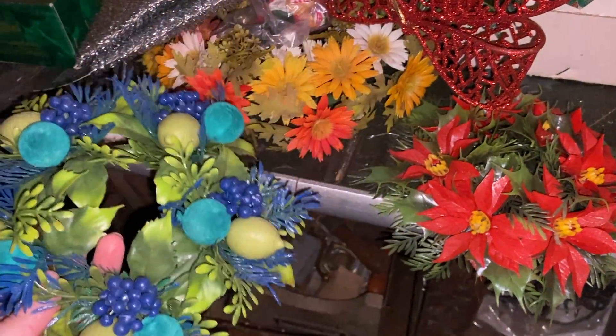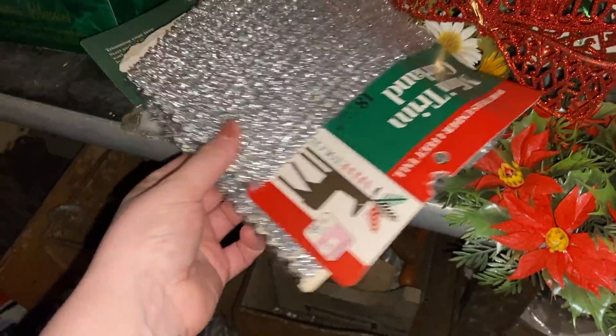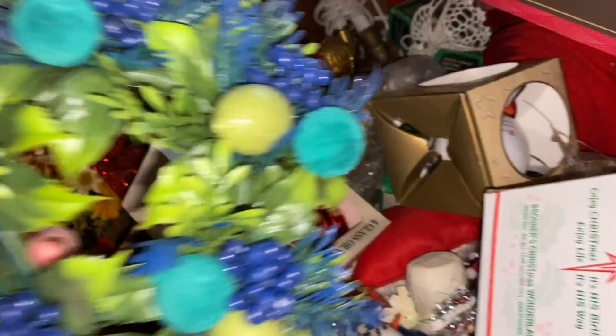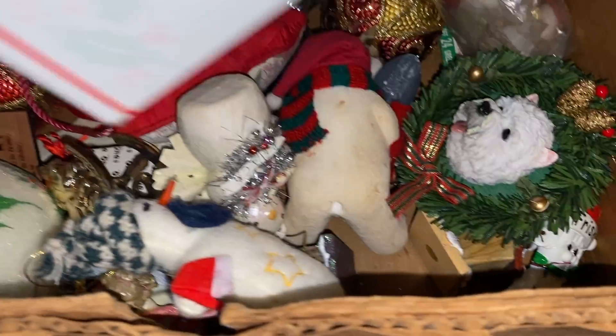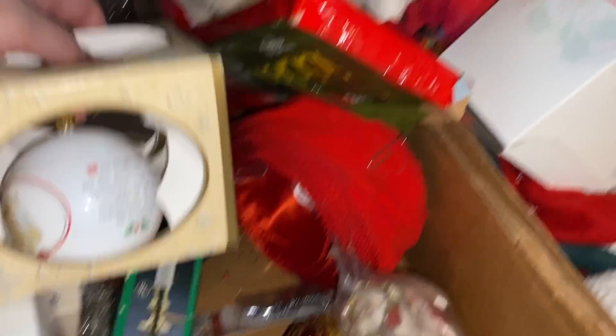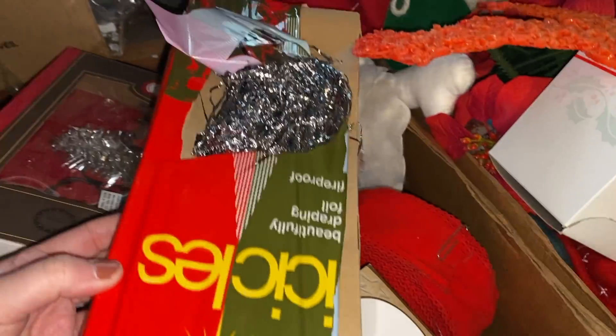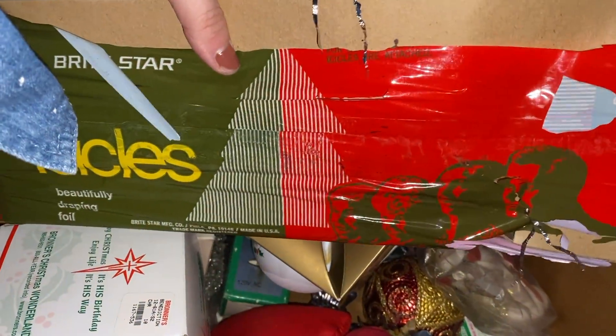I came across another corner full of Christmas — so much holiday here. There were kitschy plastic centerpiece wreaths where you could put a candle in the middle, plus lots of garland and tinsel. A lot of it seemed newer, but you always have to check. We have a video on how to identify vintage Christmas versus newer Christmas, and I was using those skills to pick out mid-century pieces from the 1950s to 70s.